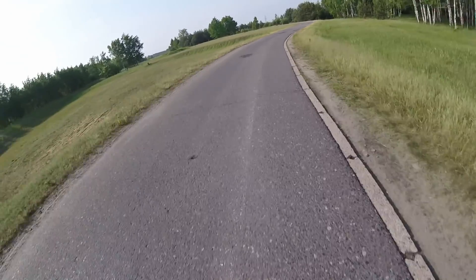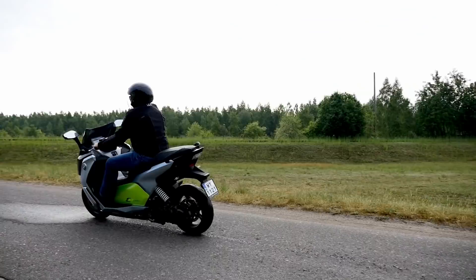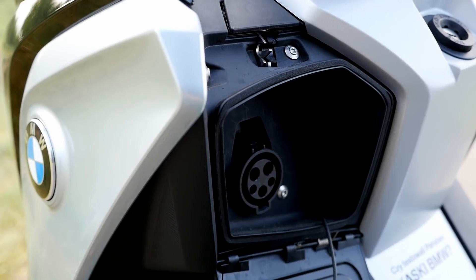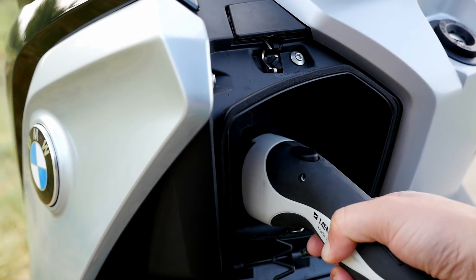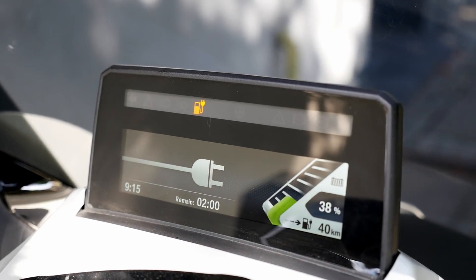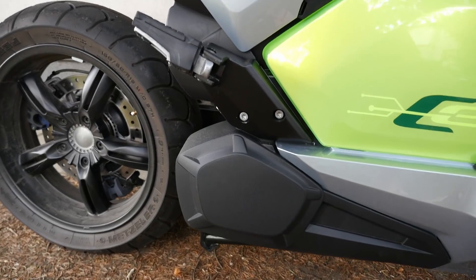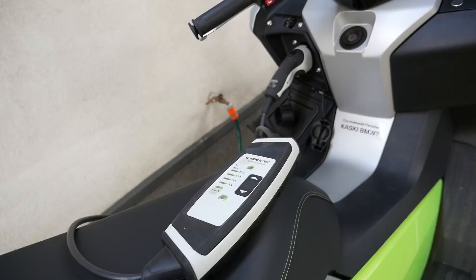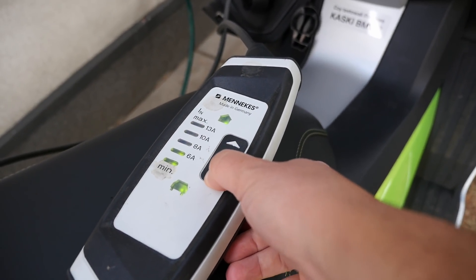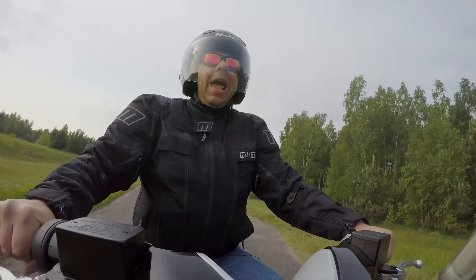Before you set off, check if there are any chargers available along your planned route, or be prepared to ask good Samaritans to use their sockets. Charging from a standard 230-volt socket takes around three hours from empty to full, or around two hours to 80%. For the extended range version, these values go up by one hour each. I charged from my garden socket, but I could hear the battery cooling fans all over the house. If you're planning to charge at night, turn the charger down to six amps — the fans are much quieter then.